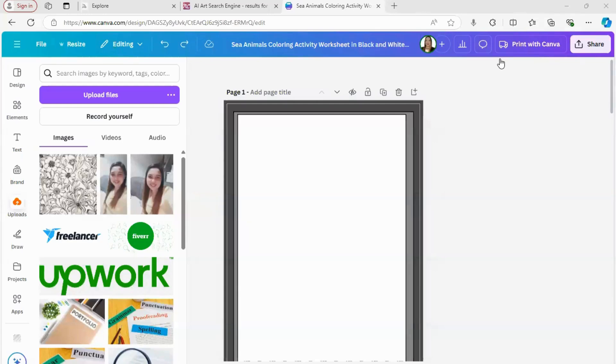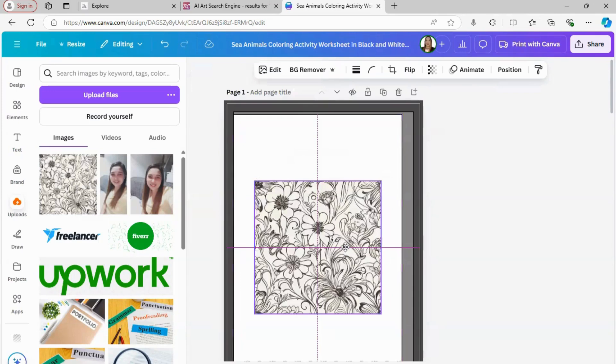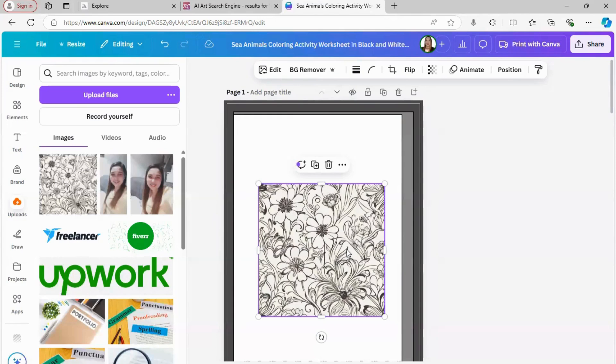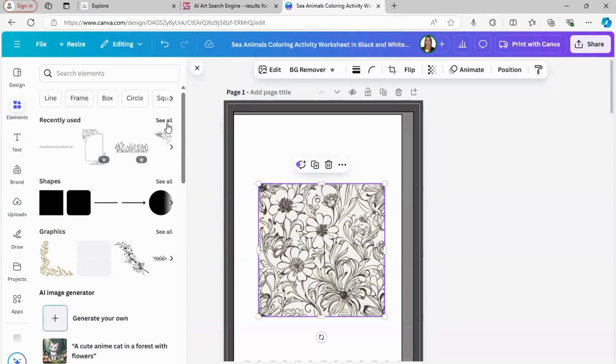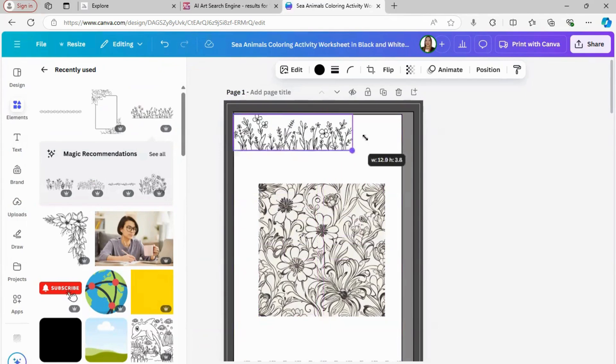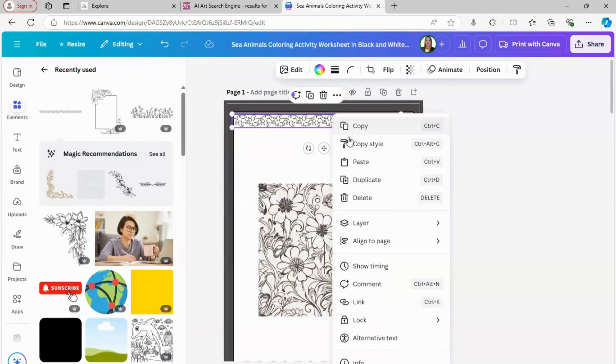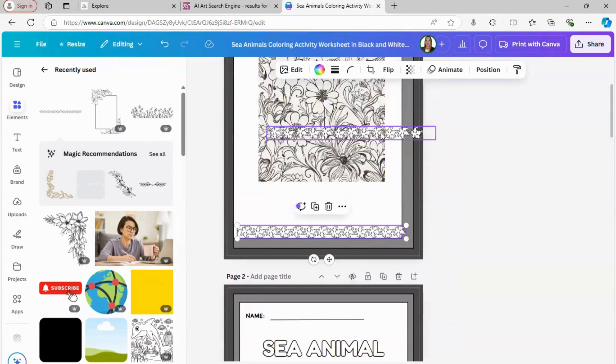Let's move over to Canva. Canva is an awesome tool for editing, adding borders, or combining elements to make your coloring pages even more unique. I already uploaded the design I just made. You can add a frame here — this is the design we had earlier. You can insert additional designs or create your own patterns using Canva's element tools. There are a lot of frame options you can choose from — you can add them at the top, bottom, or duplicate them.